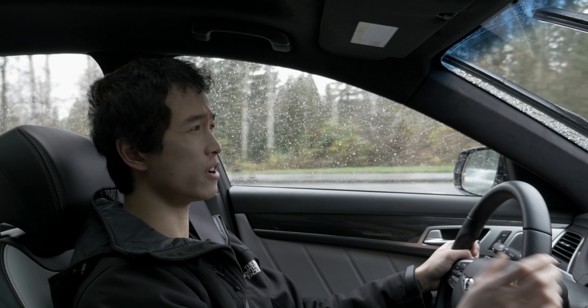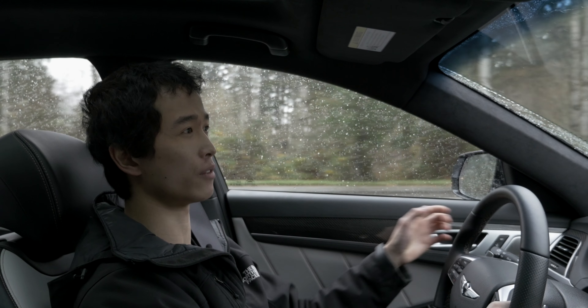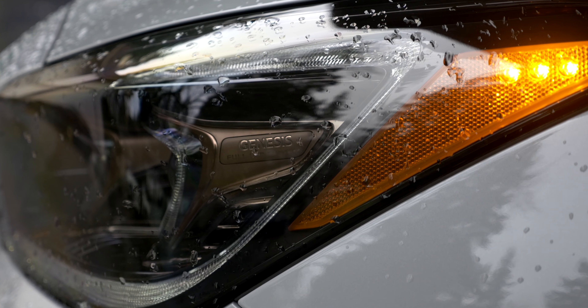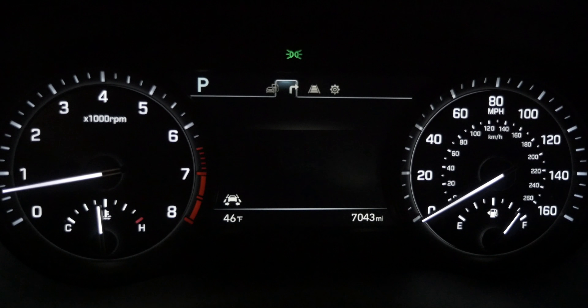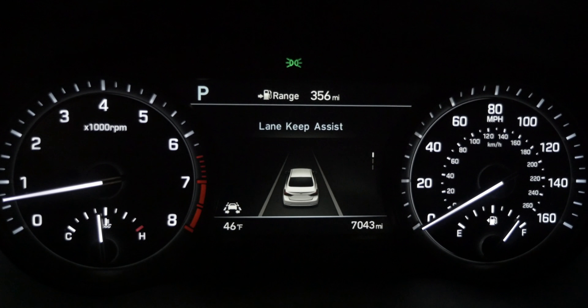In terms of noise level, it's very, very good. Very little wind, road, and tire noise gets into the cabin. The windows are double-paned, of course, like every other Genesis. The G80 also comes with a bunch of standard features, including blind spot monitoring, lane departure warning, and a backup camera.